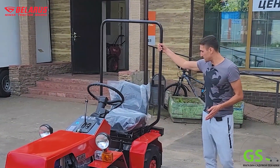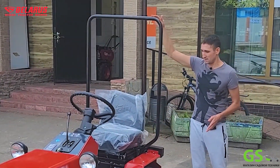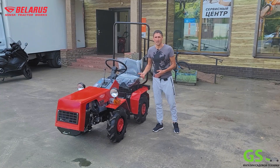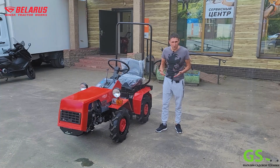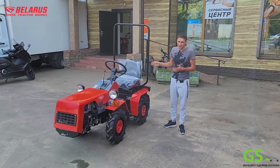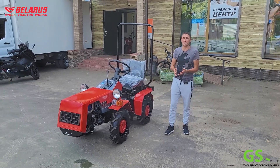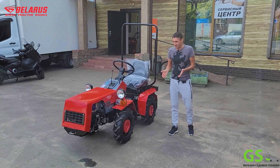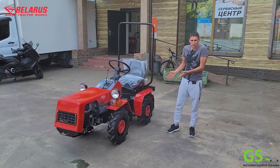Многие трактора экономят – у них даже не стоит дуги безопасности. Да, у этих тракторов небольшая колея, и на четвертой передаче при закладывании поворота есть возможность, что он завалится. Но если этот трактор завалится, вы здесь ничего себе не переломаете, как на китайских тракторах. Откройте YouTube – посмотрите, как на китайских тракторах люди ломаются. Это реально опасная техника. Здесь все сделано действительно по уму.